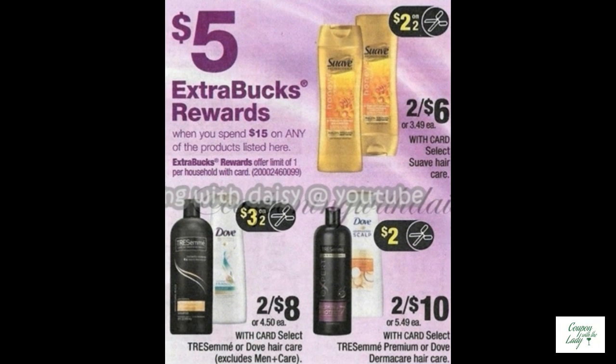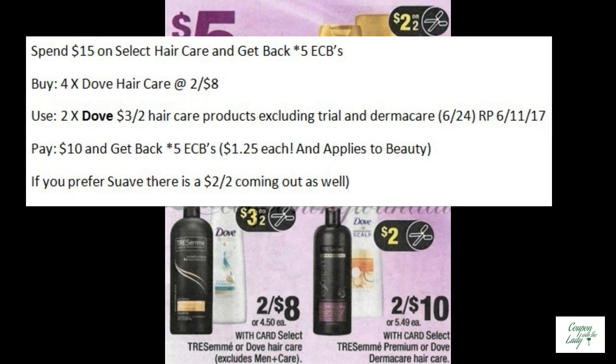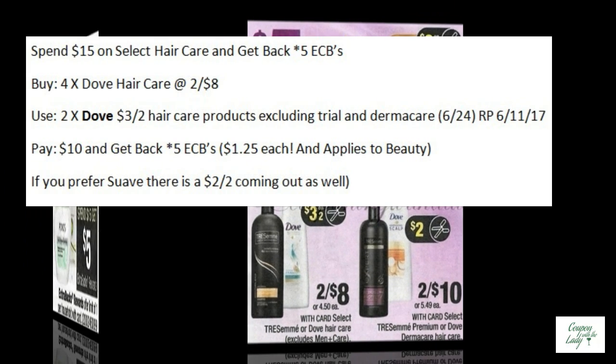Here's another mix and match deal — we have a lot of beauty opportunities this week. It's spend $15.00 on select hair care and get back five ECBs. You could buy four of the Dove hair care at two for $8.00, and use two of the Dove $3.00 off two hair care product coupons from the Red Plum from 6-11. You would pay $10.00 but get back five ECBs, making them only $1.25 each. And it applies to beauty. If you prefer Suave, there's also a $2.00 off two coming out for those.